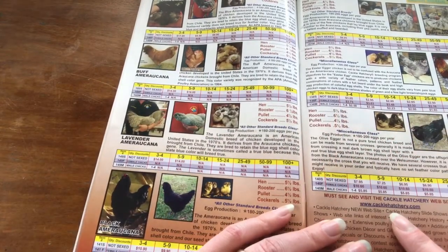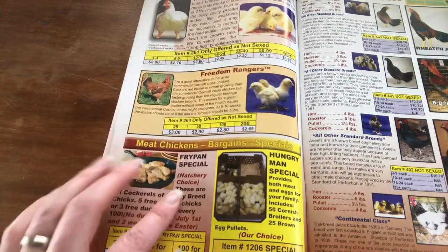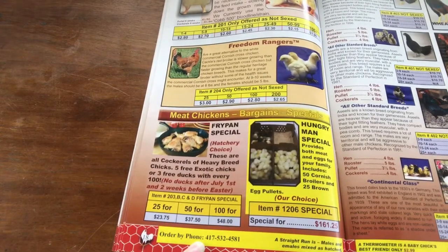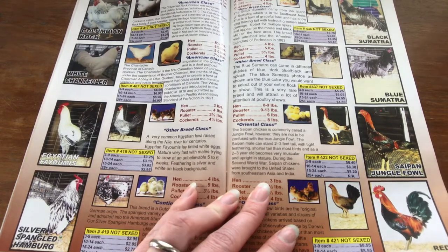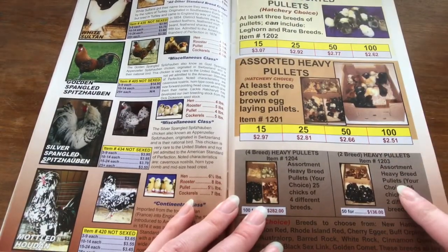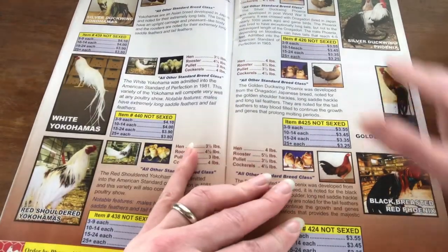You can see from the pricing that they do actually offer better deals depending on how many birds you actually order of a breed, so that's kind of nice. They also have a couple different types of meat chickens and special deals if you order a certain number. Their rare breeds are so beautiful — I don't have a lot of experience with these particular ones. And here are their pullet packages, which are a good deal too if you aren't specific on which kind of breeds you want. Look at these gorgeous birds.